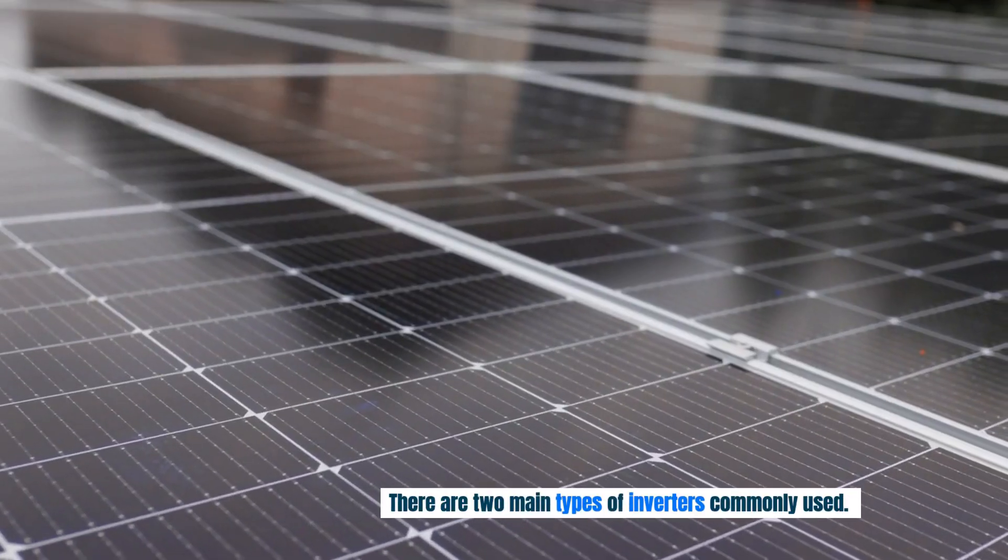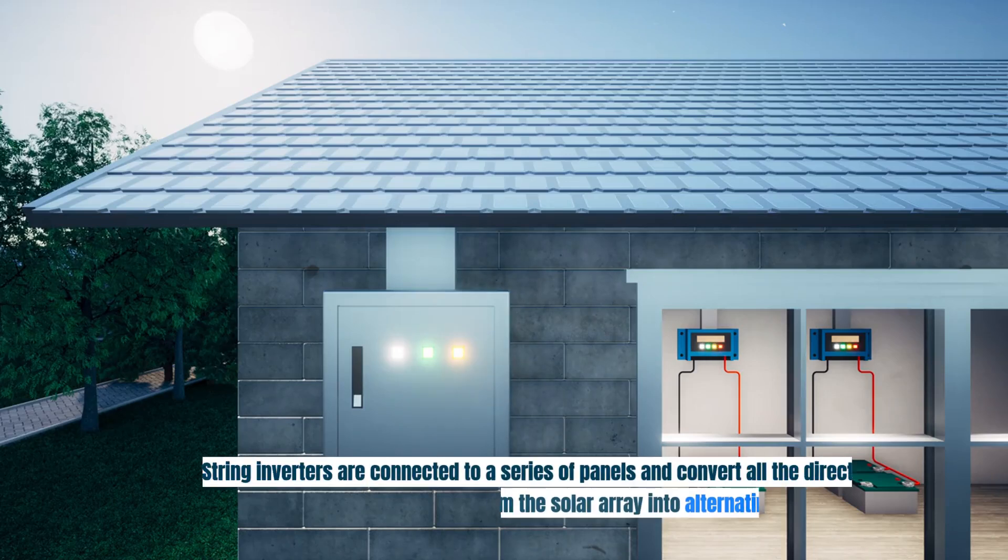There are two main types of inverters commonly used. String inverters are connected to a series of panels and convert all the direct current from the solar array into alternating current.